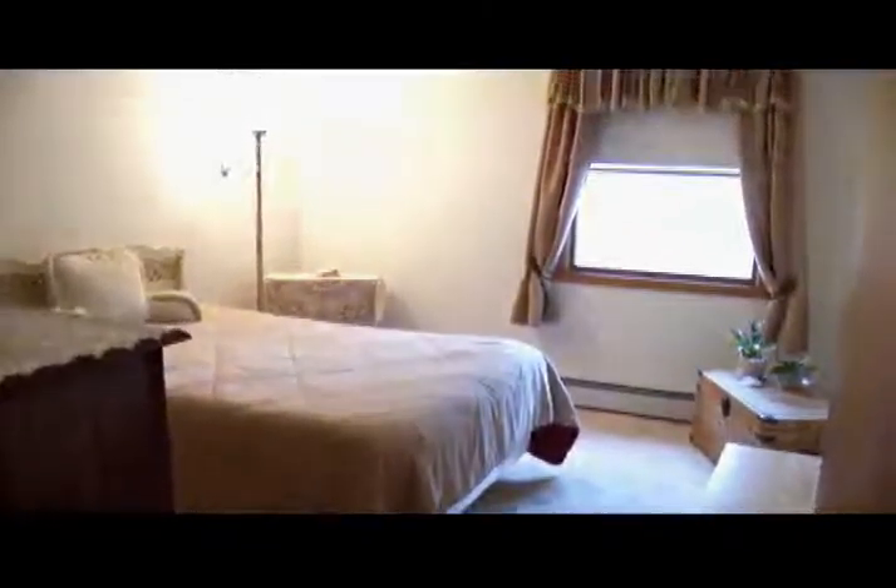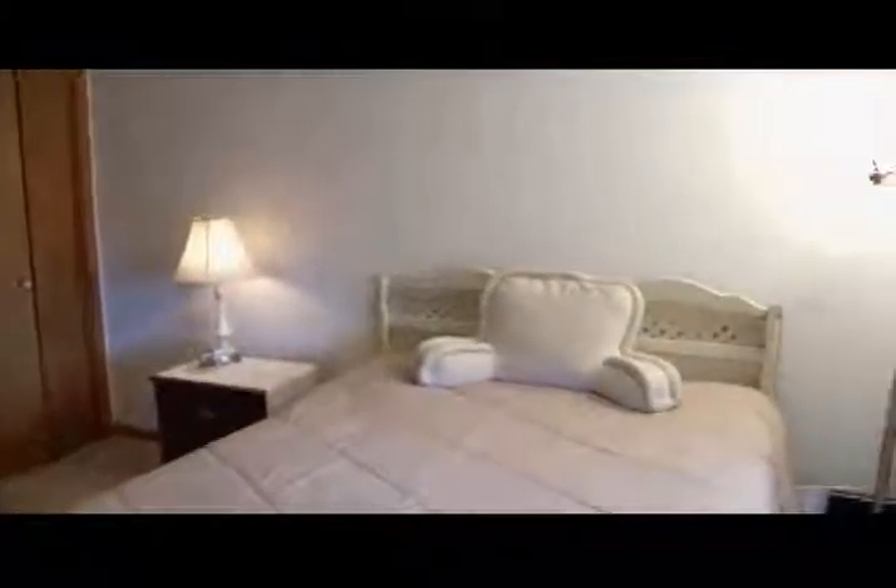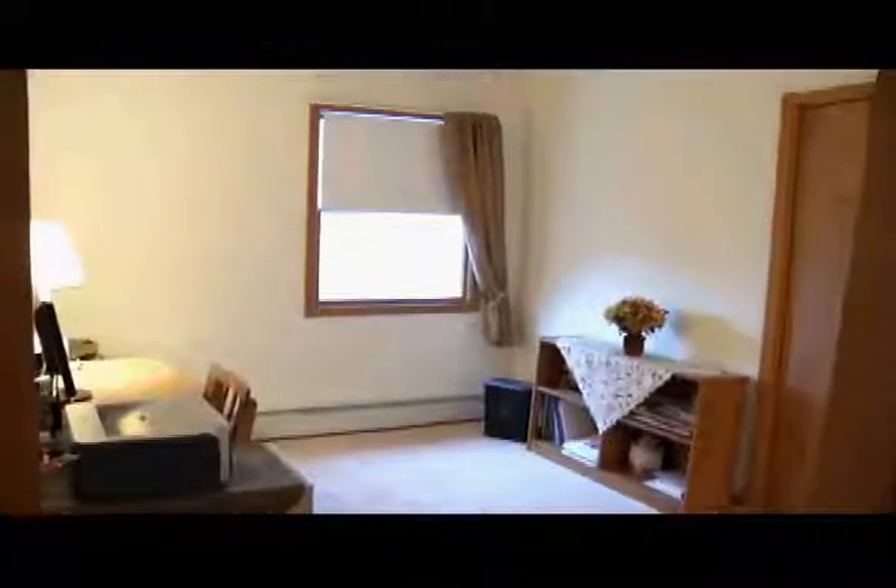Another bedroom — plenty of space, good-sized beds. This is almost master-sized itself. All the rooms are generously sized, great storage, clean home. All the walls have been skim-coated with plaster and freshly painted — the whole house on the first two floors. Bath completely renovated as well.